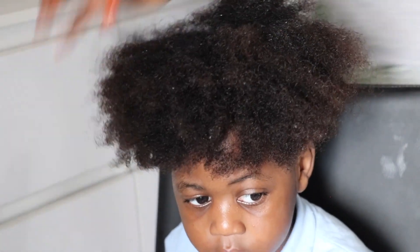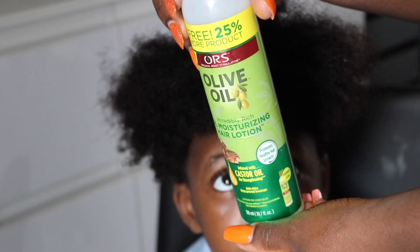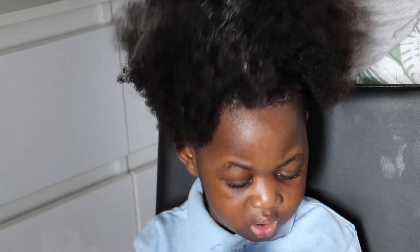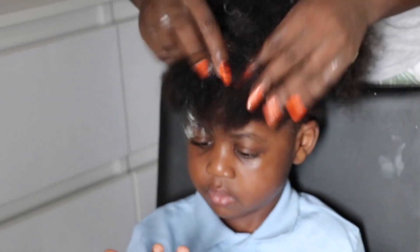I'm using this olive moisturizer hair lotion — I've been using this brand for a long time. It helps like a leave-in conditioner but doesn't leave white residue. If you struggle with leave-in conditioners, you can get a hair lotion moisturizer instead — it's quite soft.